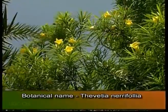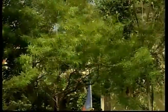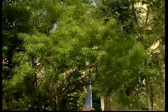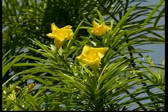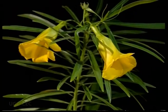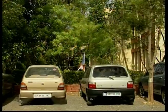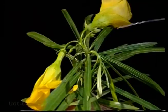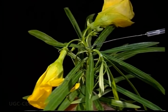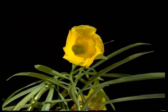The botanical name of the yellow oleander is Thevetia nerifolia. It is a large evergreen shrub or small tree. Leaves are alternate, exstipulate, and simple. The inflorescence is cymose. Flowers are yellow in color and bell-shaped. It is a native of tropical America. The flower is bracteate, actinomorphic, bisexual, pentamerous, and hypogynous.